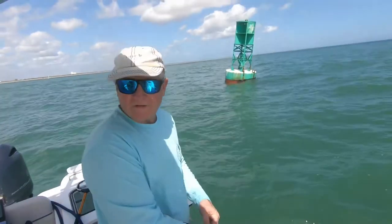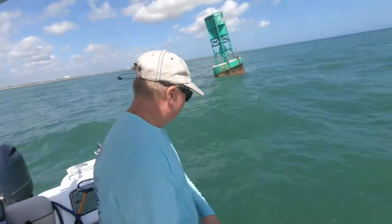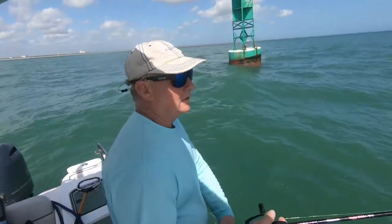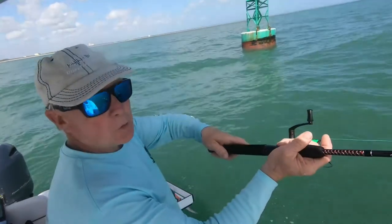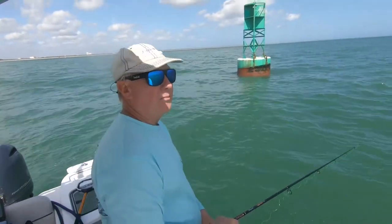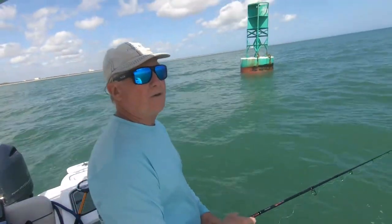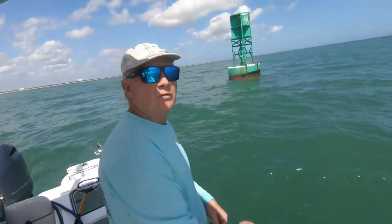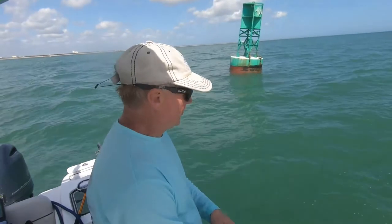No bait jig again — let's see what happens. I'm going to try my Gotcha lure. The first time I cast it out this morning the first one they took on it, they cut me off — but I was only using 10-pound mono. This is 20-pound and it's a little stronger, so I might try a Gotcha lure here in a minute.